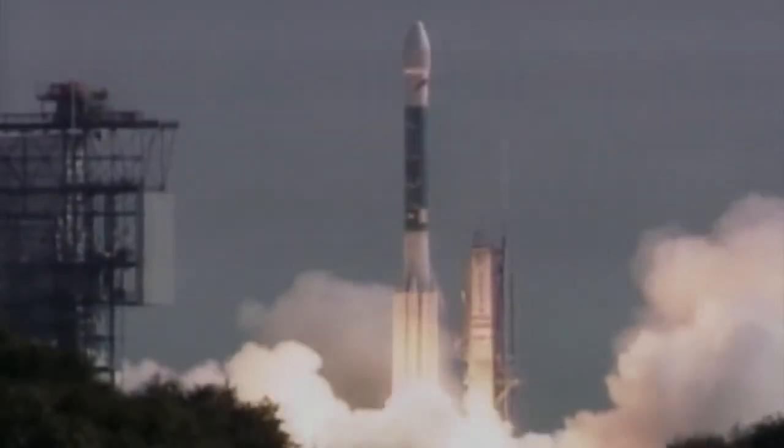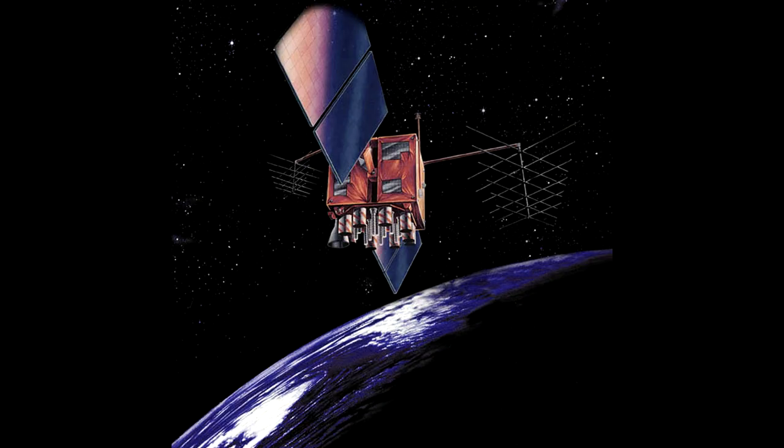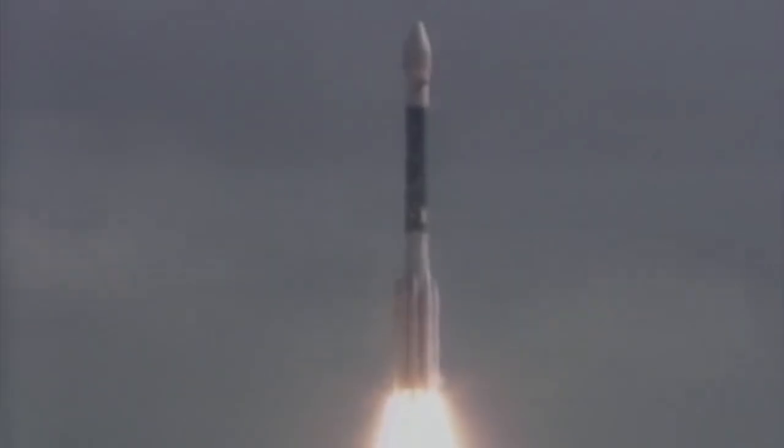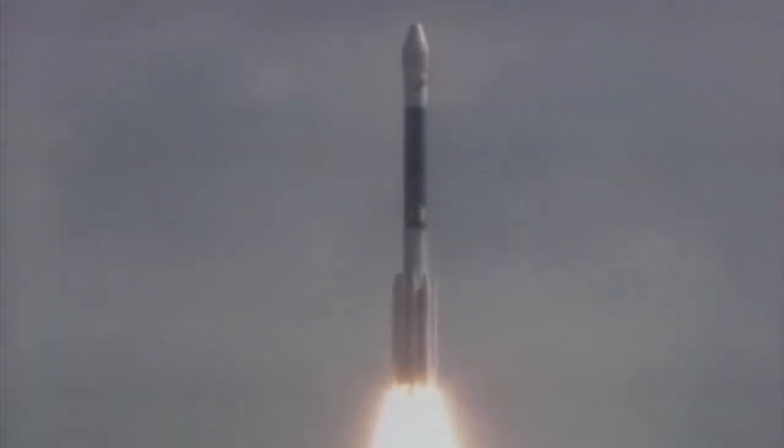On January 17, 1997, a Delta 2 rocket lifted off from Launch Complex 17A at Cape Canaveral Air Force Station. It was carrying GPS 2R-1, the first of a new series of GPS satellites intended to enhance the cluster. The launch vehicle had been configured to use nine strap-on solid rocket motors — the largest configuration used on this workhorse rocket — with six of them being lit at launch and three lit later during ascent.